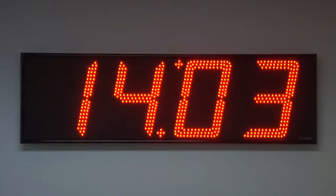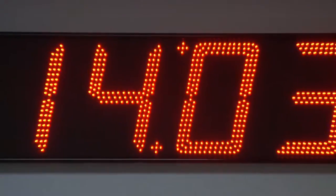BRG Precision Products is proud to show you our SA4120 digital clock. This four digit clock features 12 inch bar segment ultra bright LEDs.